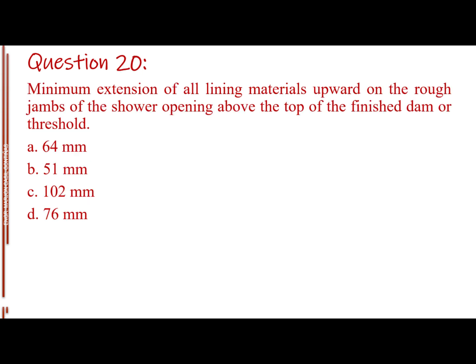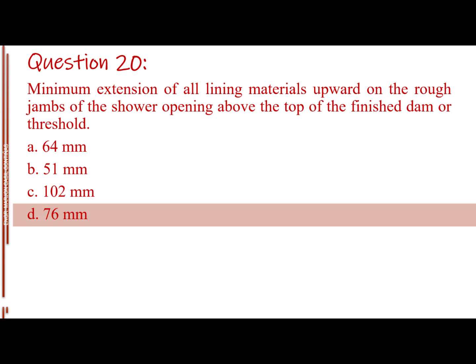Question number 20. Minimum extension of all lining materials upward on the rough jams of the shower opening above the top of the finished dam or threshold. Letter A: 64 millimeters. Letter B: 51 millimeters. Letter C: 102 millimeters. Letter D: 76 millimeters. The answer is Letter D: 76 millimeters.